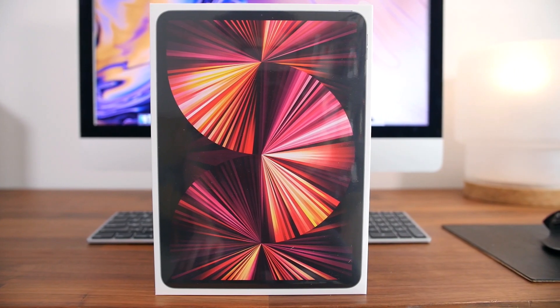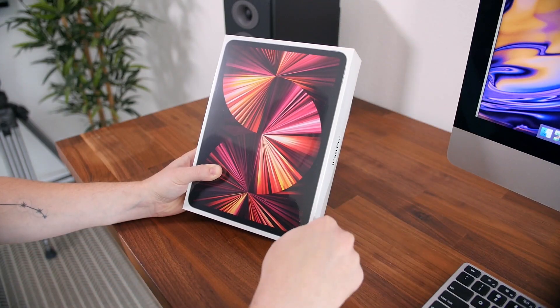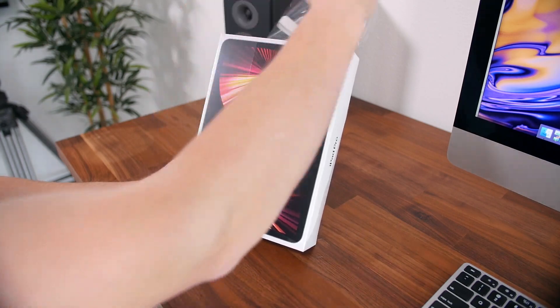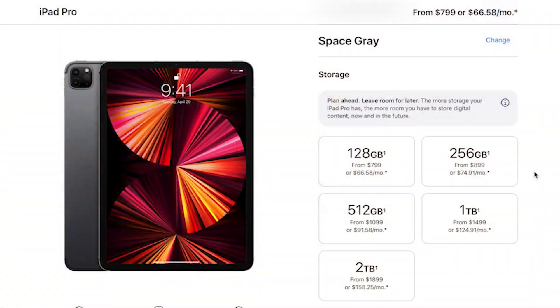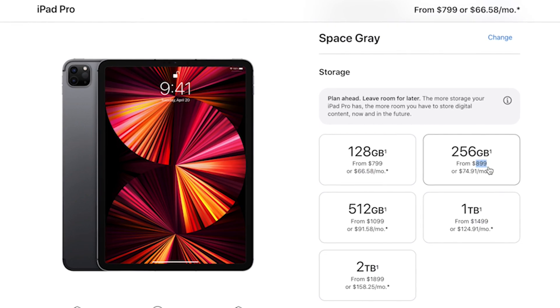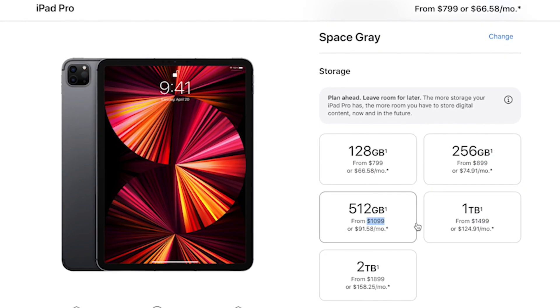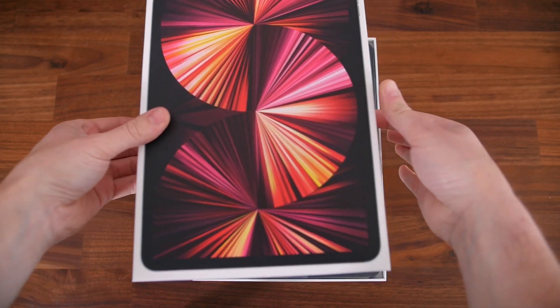Well, it mostly has to do with performance, as it now features the M1 chip, which is the new silicon processor Apple has included in its latest Macs. It's almost considered overkill — it is that powerful. It's also priced at $799, or $300 less than the 12.9-inch iPad Pro, so it's definitely going to be a lot more easy to stomach in terms of price.